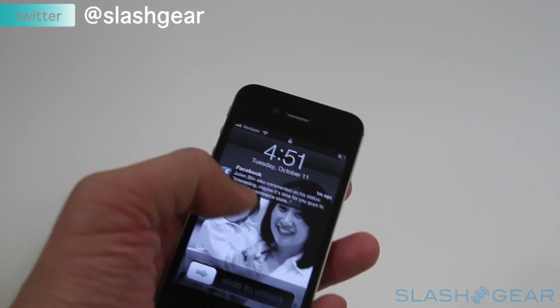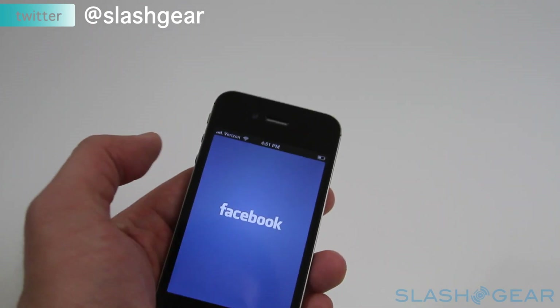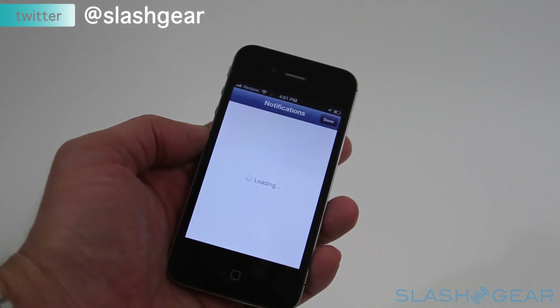With the new iOS 5, you get a notification system. As you can see right there, slide that and it will take you directly to the app that's associated with it.